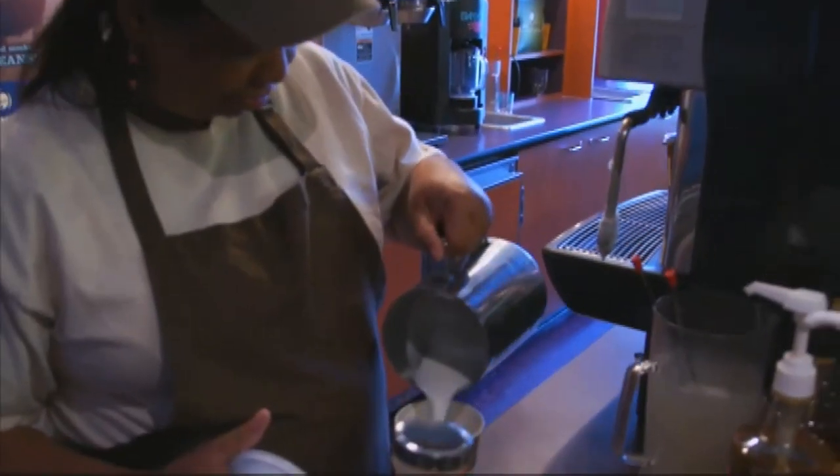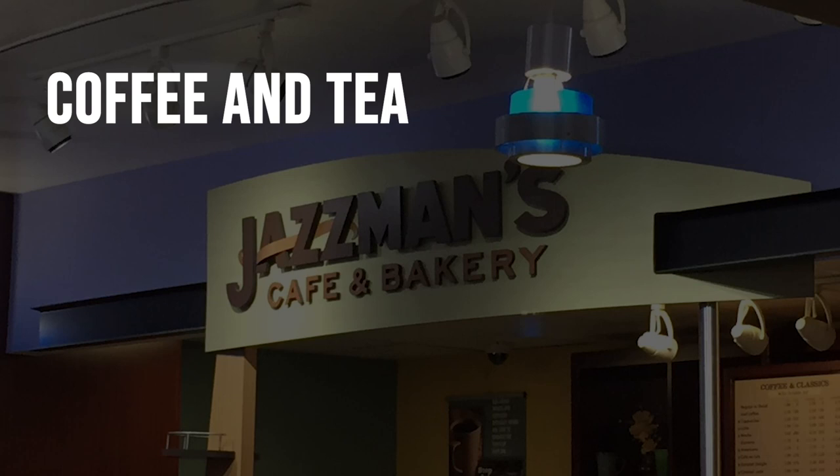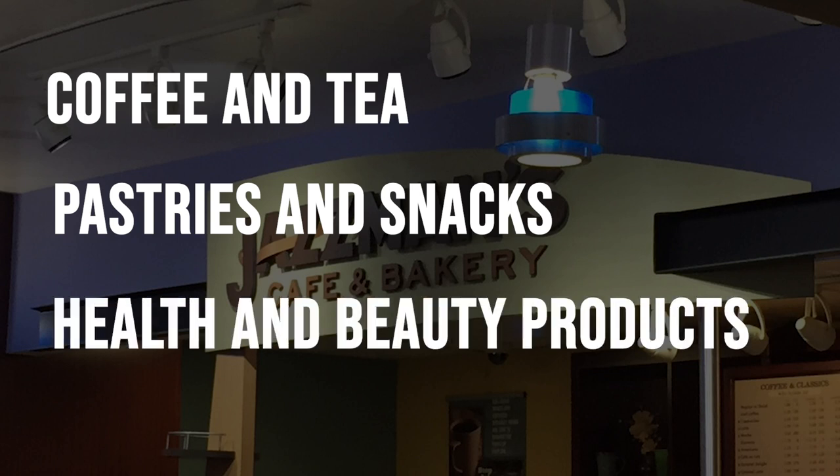Back around this corner we have Jasmine's Cafe. This is a convenience store style place where you can come. There's coffee, tea, as well as different kinds of snacks that you can buy with your flex. They also carry different things like feminine products, shampoo, and conditioner, just in case you run out and can't get to a local store.